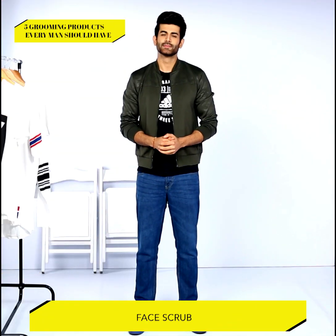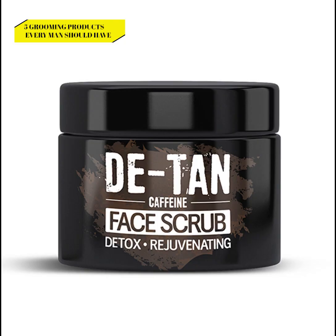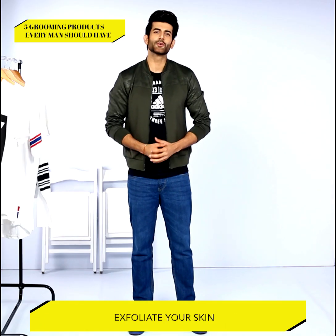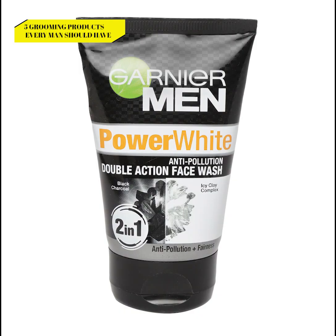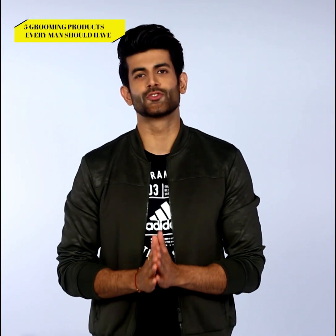Number three: face scrub. Acne, dark spots or blemishes and complexion change — these are all signs of skin damage. Your pores get clogged with dirt, muck and pollution. Exfoliating your face with face scrubs can help in making it look brighter and fresher. Of course, you need to have a face wash to clean your skin regularly. Remember, the scrub should be part of your grooming routine and is not a one-shot solution.